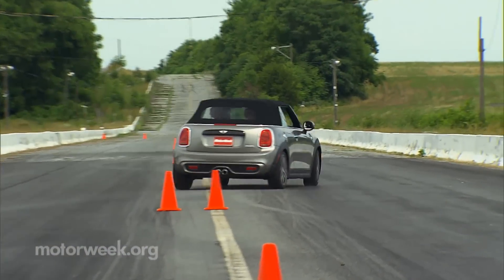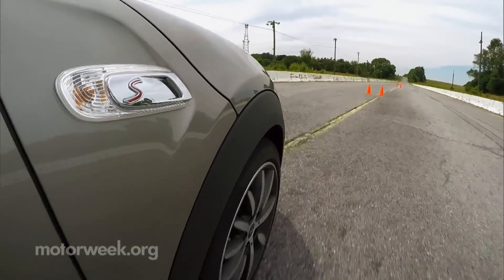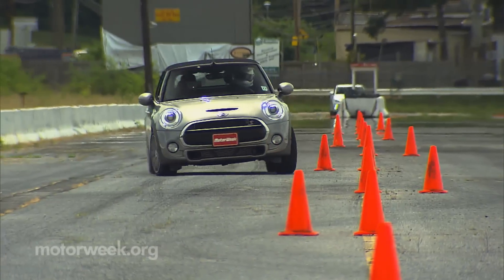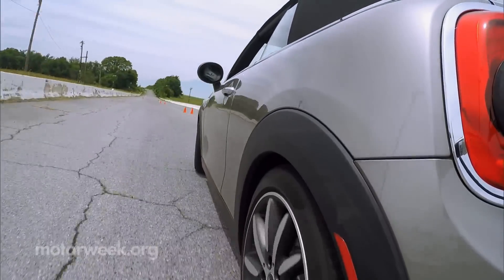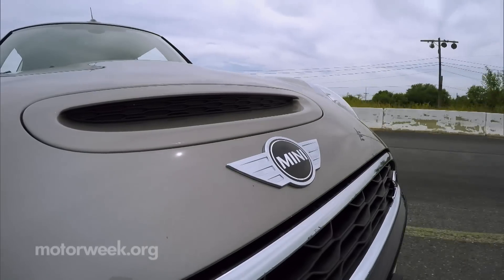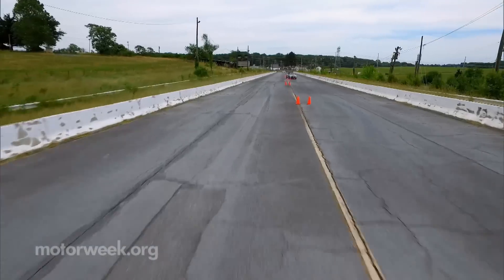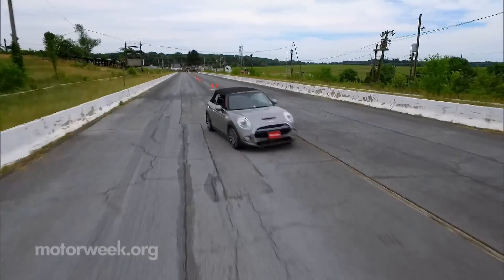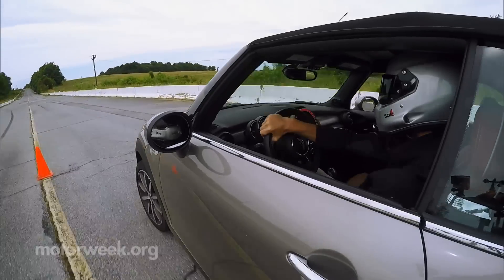Though this third generation Mini is bigger by every measure, it still navigates cones like a gnat zooming around your head. Both the single joint front strut suspension and the rear multi-link are upgraded for the convertible's heavier weight. It really is an exceptional handler — immensely fun and capable — maintaining speed through high-speed maneuvers without losing composure and only demonstrating a slight bit of understeer.